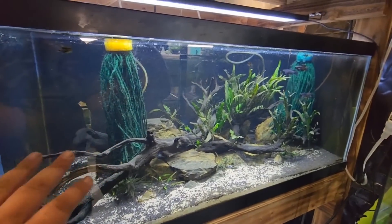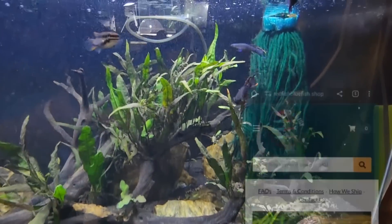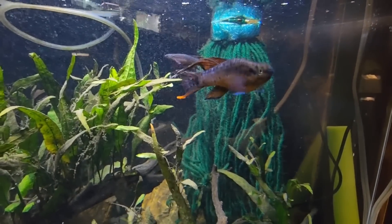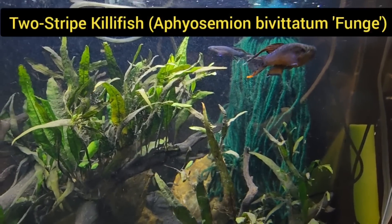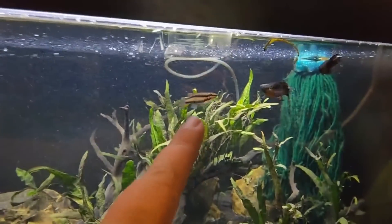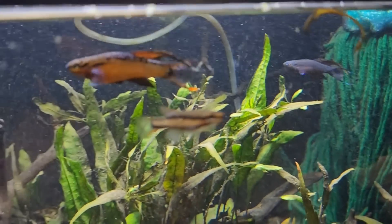What do we have here? These are beautiful killifish with Java Fern. This killifish I got from Redfish Bluefish - Jason himself. It's called the two-striped killifish, also known as Apiosimion bivittatum fungee. The females are striped and still very pretty. They breed all the time. This is soft water.